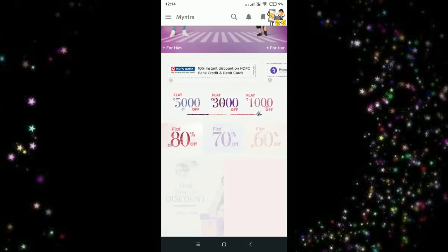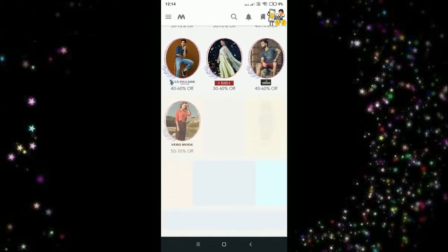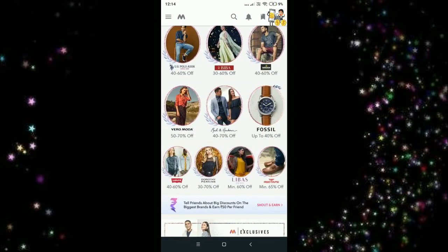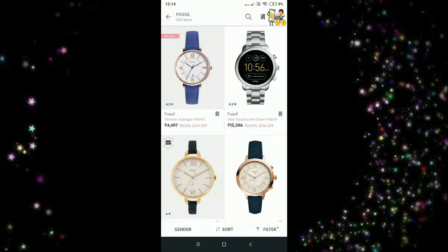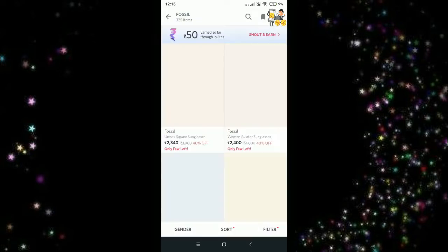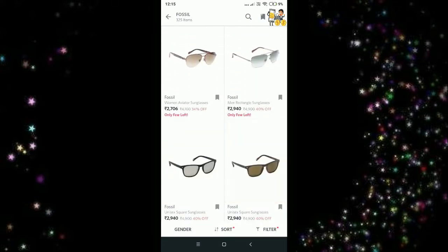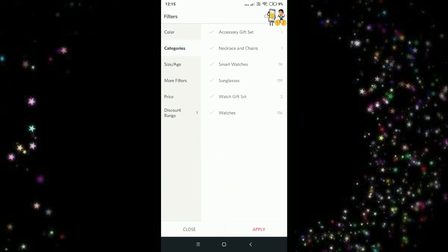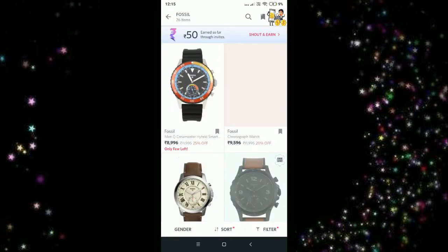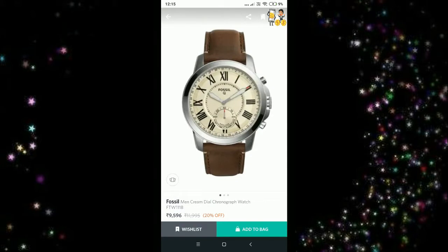Let's get into the shopping categories. Here you can see many categories, and I'm going to select watches. I'll sort the price from low to high. Here you can see there are different categories, and you can also filter by categories like smart watches.